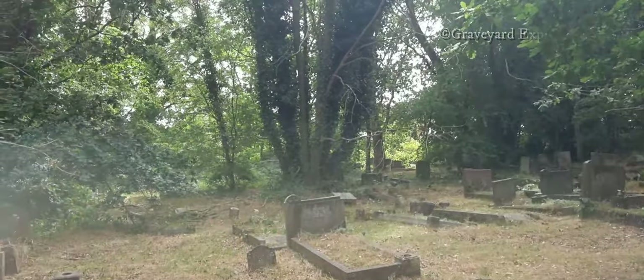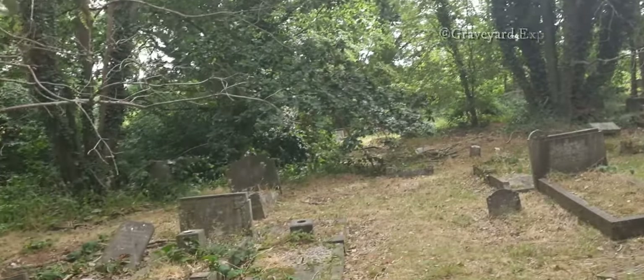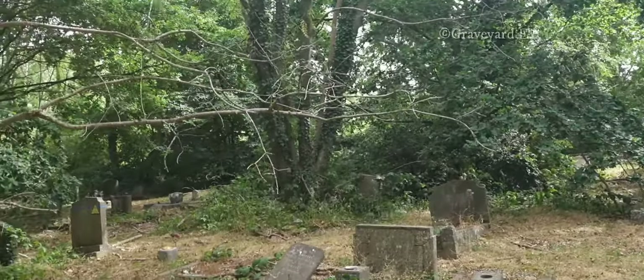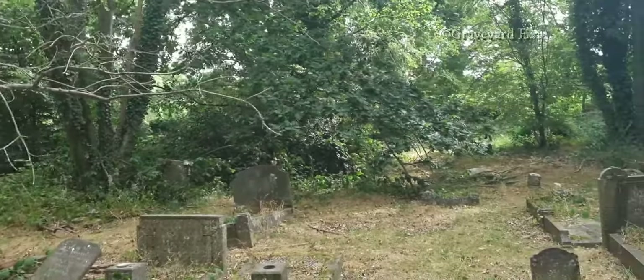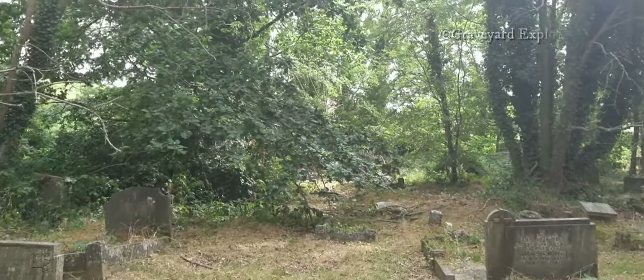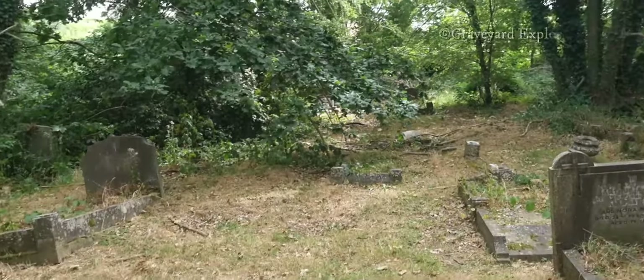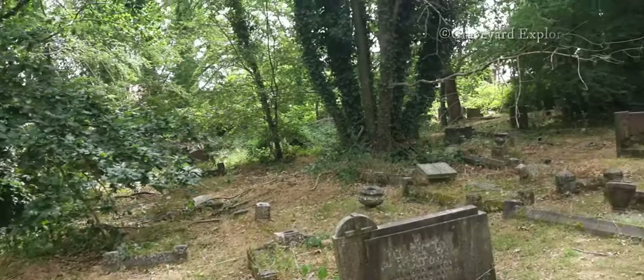I'm really thirsty, it's so hot. Look at all the old graveyard — should we go, should we go and wander in here? Yes, come with me, let's go in here.